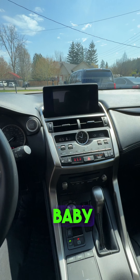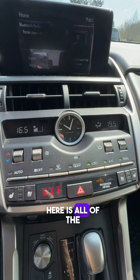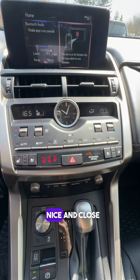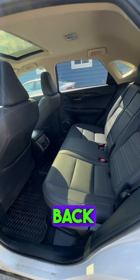Let's fire it up! This one has Apple CarPlay and Android Auto. Here are all of the temperature controls, nice and close up. We cannot forget about the sunroof.